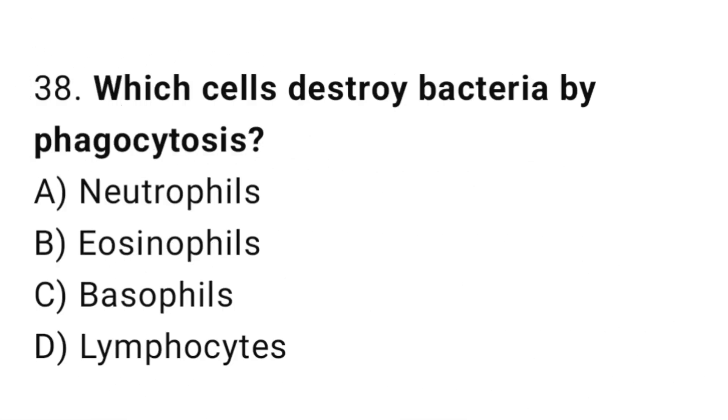Q38: Which cells destroy bacteria by phagocytosis? The right answer is A, neutrophils.